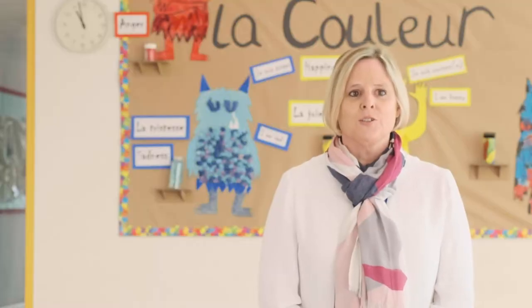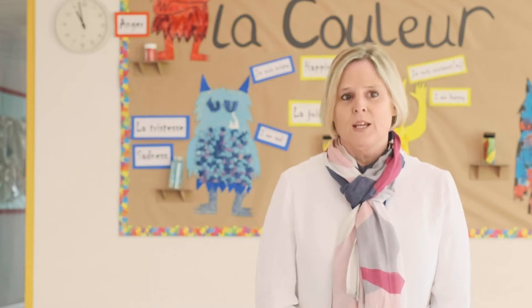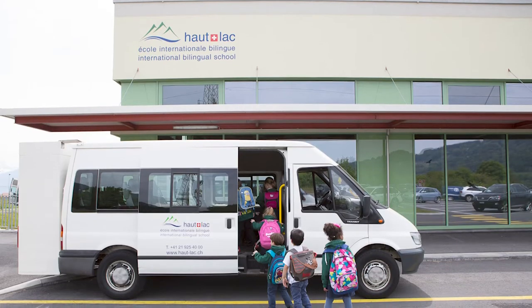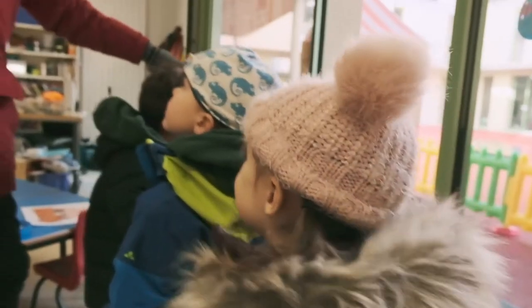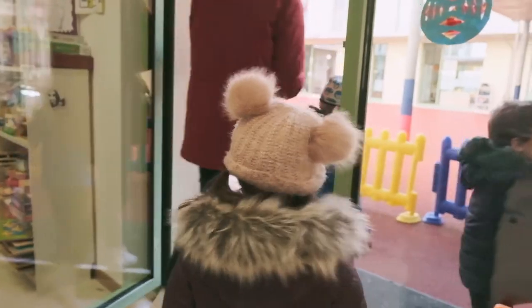Our youngest children can start as soon as they celebrate their third birthday and can attend for morning only, full days or a mixture of the two. Even our youngest children can make use of our bus service if parents need a travel solution. Our children are our best asset and to see them in action is the best way to understand Oatlac's family and nurturing ethos.